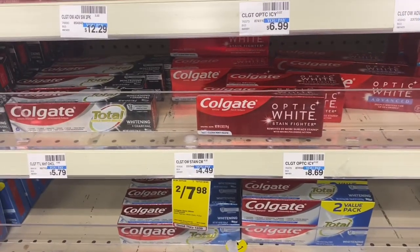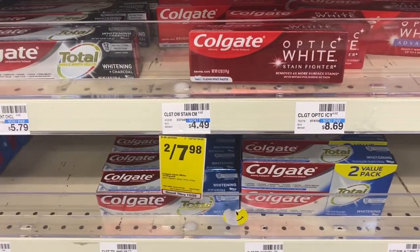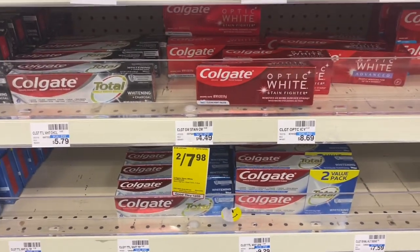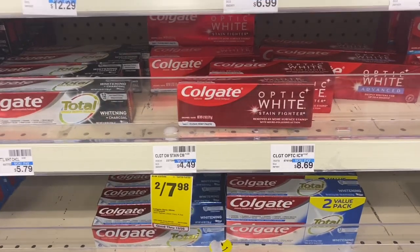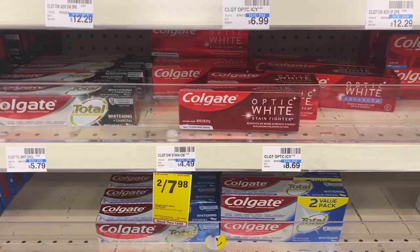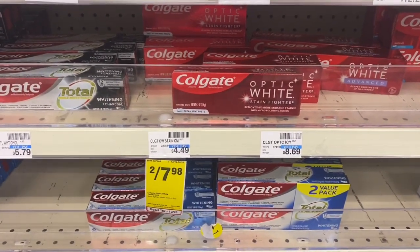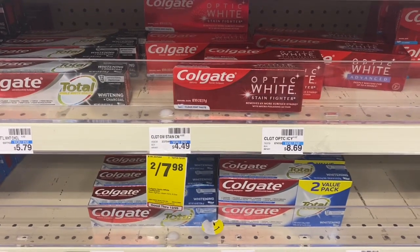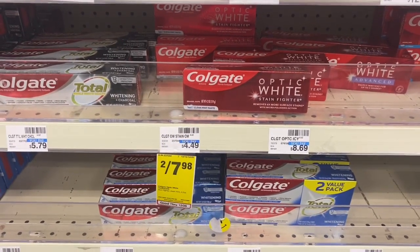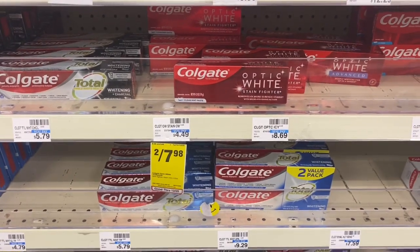My next transaction is going to be on the Colgate toothpaste. They're on sale two for $7.98 and you can use a $7 off two digital coupon, making it 98 cents or 49 cents each. This can also be a newbie deal as well. Also, if you see multiple two-packs, it's because I bought them multiple times.